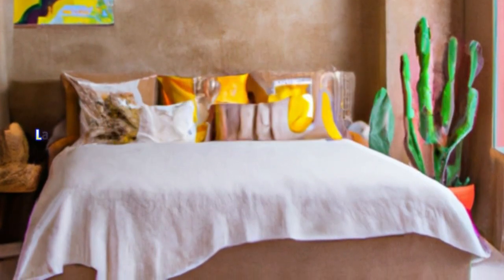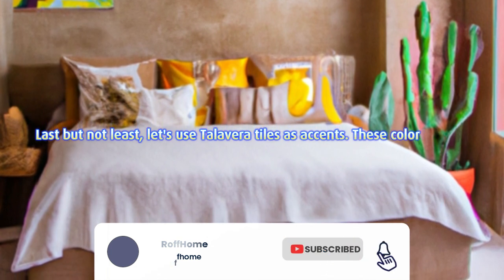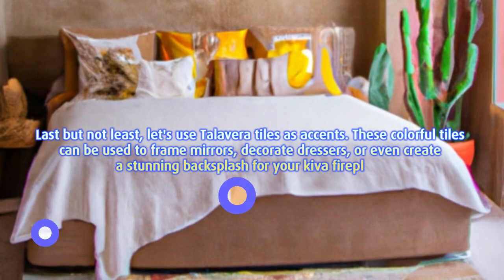Scene 10: Accentuating with Talavera tiles. Last but not least, let's use Talavera tiles as accents. These colorful tiles can be used to frame mirrors, decorate dressers, or even create a stunning backsplash for your Kiva fireplace.